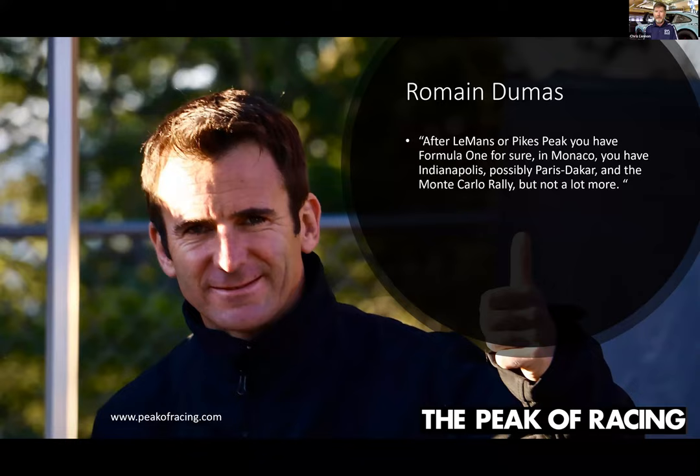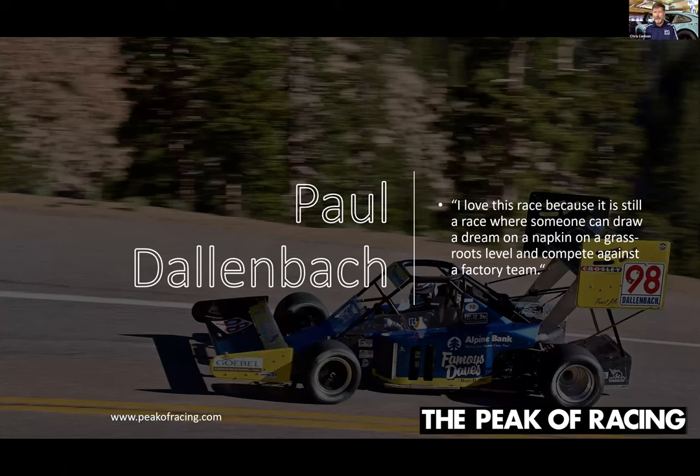The current all-time record holder on Pikes Peak is Romain Dumas of France — a full pro and factory driver for Porsche. His quote puts Pikes Peak right up there with the biggest events: he says after Le Mans and Pikes Peak, you've got maybe the Monaco Grand Prix, Indianapolis, the Paris-Dakar, or Monte Carlo Rally — but that's about it for the top five or six motorsport events in the world. That kind of frames how important this race is in the racing community.